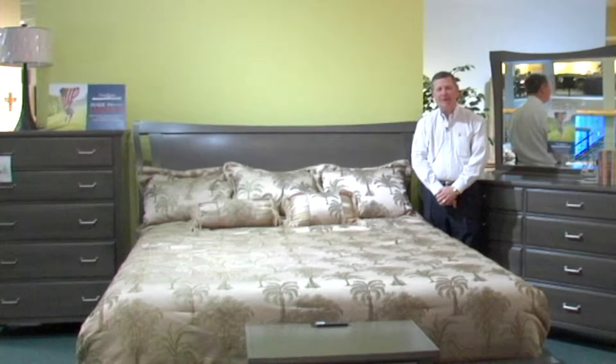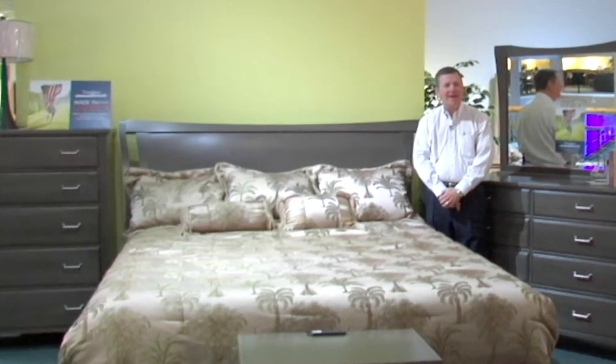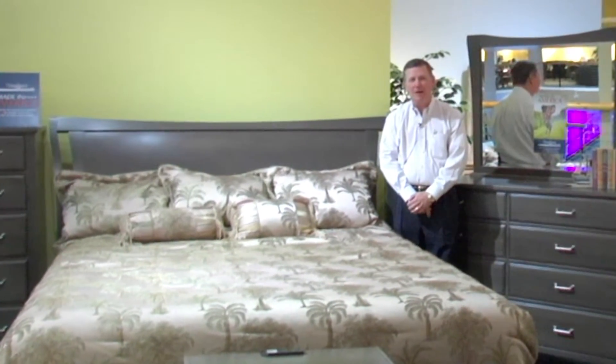Hi, I'm Mark Hobson, the Vaughn-Bassett Furniture representative. We're here to talk about Vaughn-Bassett Made in America furniture here at Wilcox Furniture.